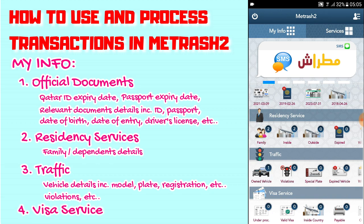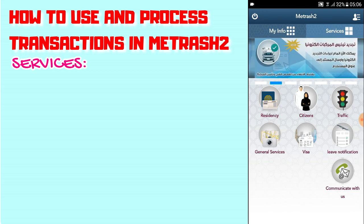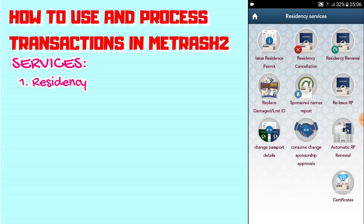Under Visa Service: under process — zero, valid visa inside country — nothing there. Under Services, if you go to Residency, there's an option for residency cancellation. So if you're canceling everything and going home for good, you can click on residency cancellation.